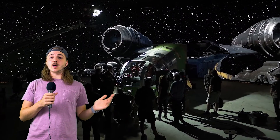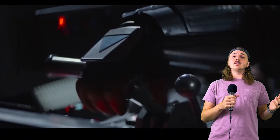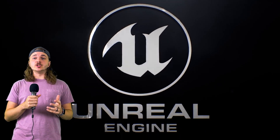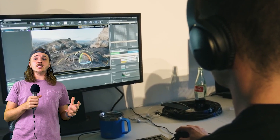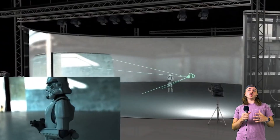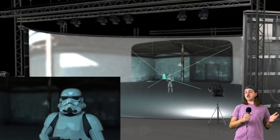This is where the volume comes in handy. The volume solves many of these problems by using high definition LED screens that display photorealistic images of the desired background in real time. The images are generated by a video game engine called Unreal Engine, which allows for dynamic lighting, shadows, reflections, and parallax effects. The images also change according to the camera's position and orientation, creating a sense of depth and perspective.